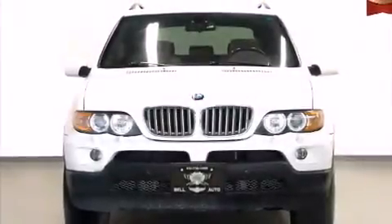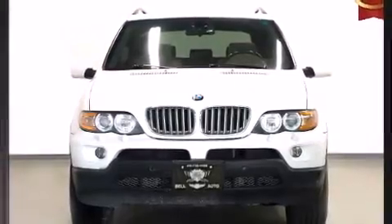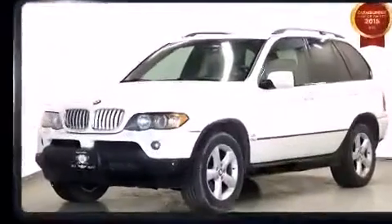The 2006 BMW X5. It features an automatic transmission, all-wheel drive, and a powerful eight-cylinder engine.